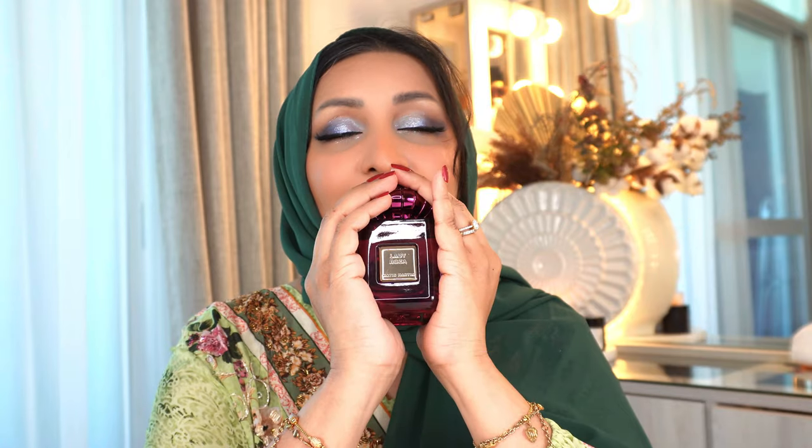The top notes are lychee, rhubarb, bergamot — which is why I think I'm getting the earthy plant kind of smell. Middle notes are rose and peony and the base notes are cashmere, vetiver and cedar. You need to get this perfume. I don't want to call it a dupe of Delina, but it smells so much like it. I guess this is more of a winter perfume and since winter is kicking, this is perfect — definitely a date night perfume. My husband loves this on me.